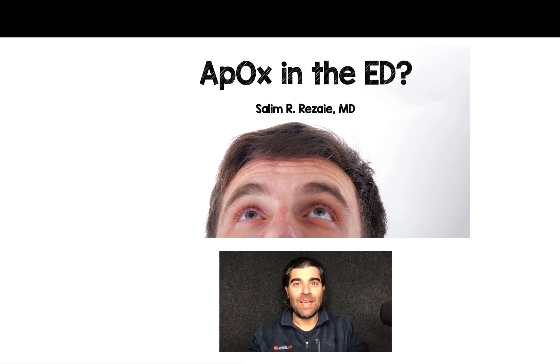Salim Rezaia here, and I want to try and answer a simple question on this talk.